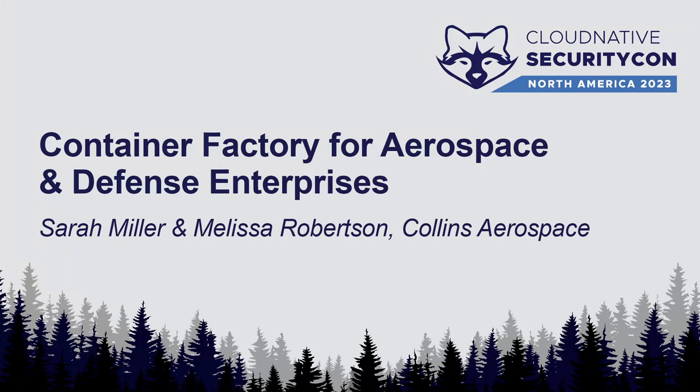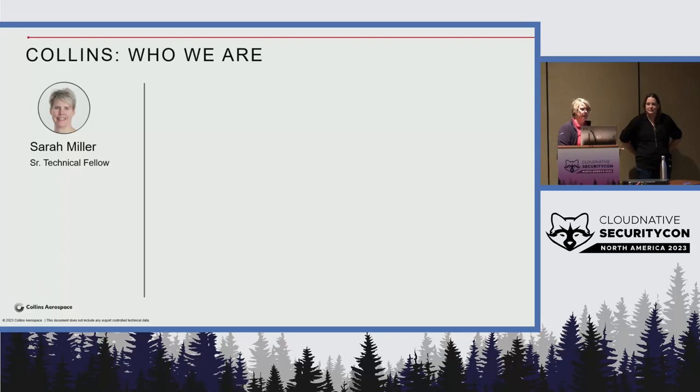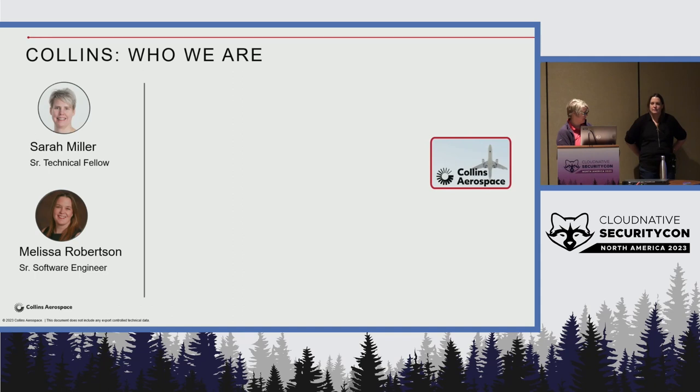My name is Sarah Miller and my co-presenter is Melissa Robertson. We're here to talk about container factories in aerospace and defense. We both work for a company called Collins Aerospace — it's actually a brand, branding a whole bunch of aerospace and defense companies together as legal entities that have a long history in providing equipment for commercial and military aircraft.